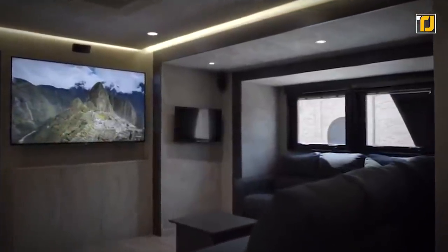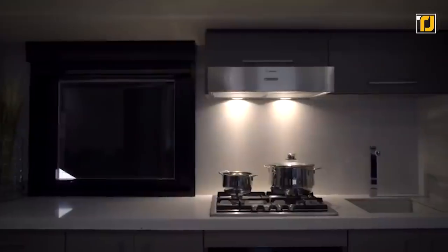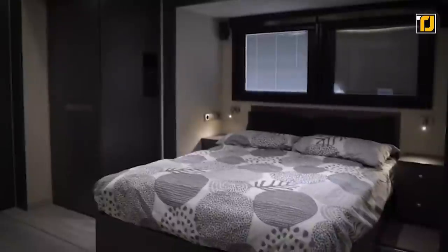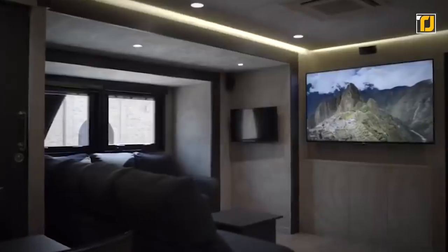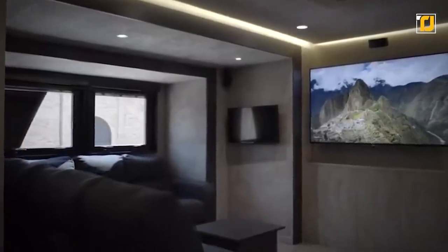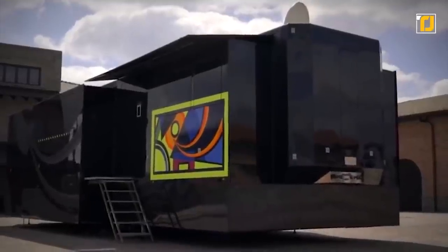Inside there's a king-size bed, a massive TV, a huge couch, a kitchen, and a bathroom. But what separates this home from the rest is that nothing feels cramped at all — it simply feels like a home, which is how it should be. This is less of a luxury RV and more of a luxury apartment on wheels.